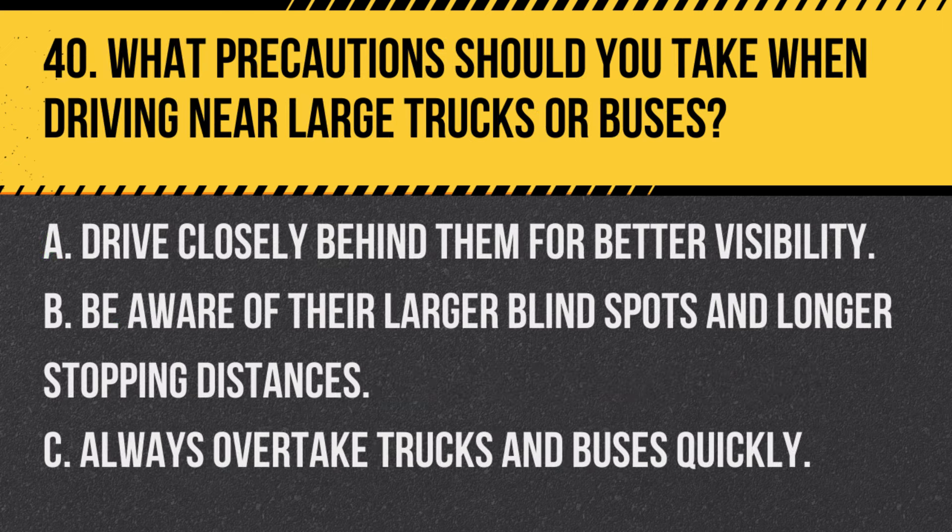Question 40. What precautions should you take when driving near large trucks or buses? A. Drive closely behind them for better visibility. B. Be aware of their larger blind spots and longer stopping distances. C. Always overtake trucks and buses quickly. Answer B. Be aware of their larger blind spots and longer stopping distances. When driving near large trucks or buses, be mindful of their blind spots, wider turns, and the need for longer distances to stop.